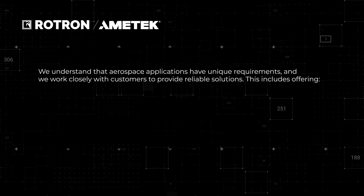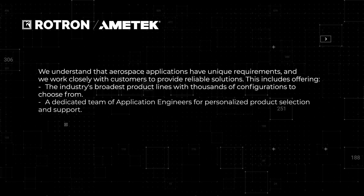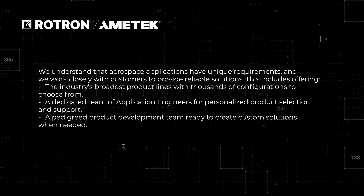We understand that aerospace applications have unique requirements, and we work closely with customers to provide reliable solutions. This includes offering the industry's broadest product lines with thousands of configurations to choose from, a dedicated team of application engineers for personalized product selection and support, and a pedigree product development team ready to create custom solutions when needed.